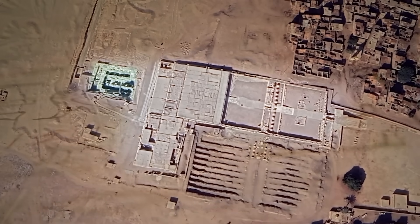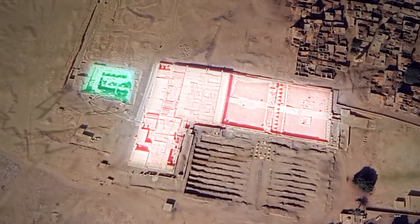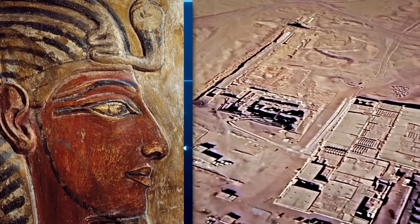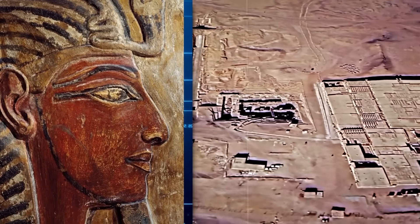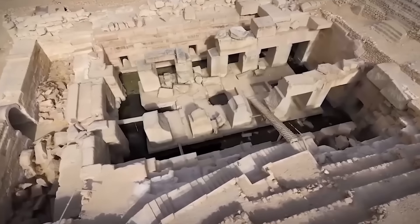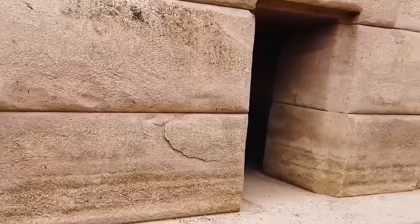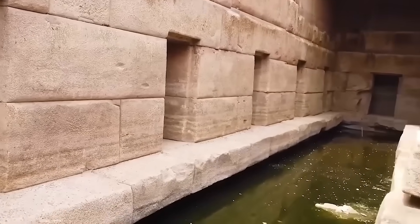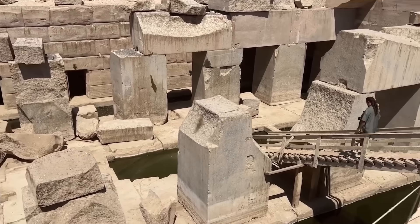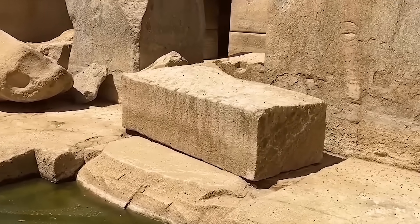The Osirion is situated adjacent to the Temple of Seti I, a well-documented structure of the 19th dynasty. However, archaeological evidence, including stratigraphic analysis and the relative positioning of the structures, strongly indicates that the Osirion predates Seti's temple, potentially by centuries, if not millennia. Seti I, like many pharaohs, likely chose this location to associate his reign with the ancient sanctity of the Osirion, a practice common throughout Egyptian history, as pharaohs often built upon or near older sacred sites.